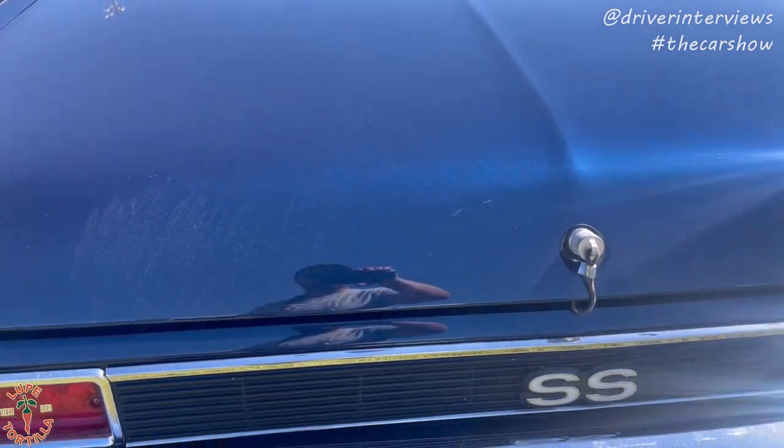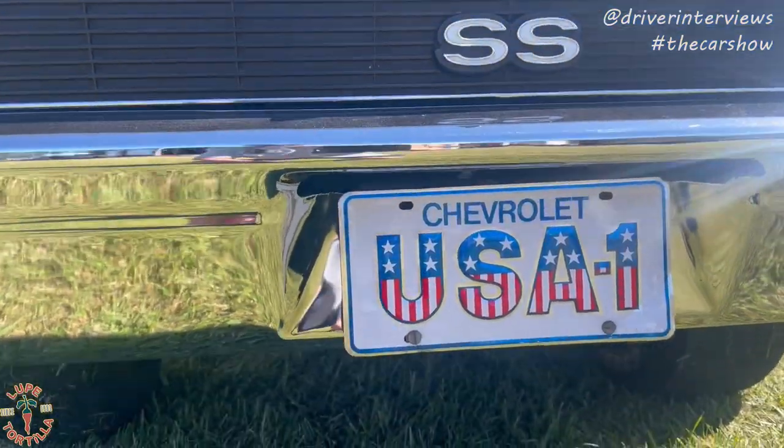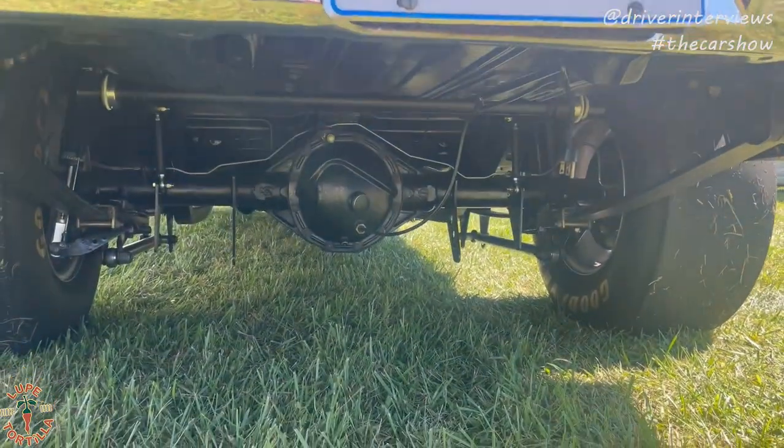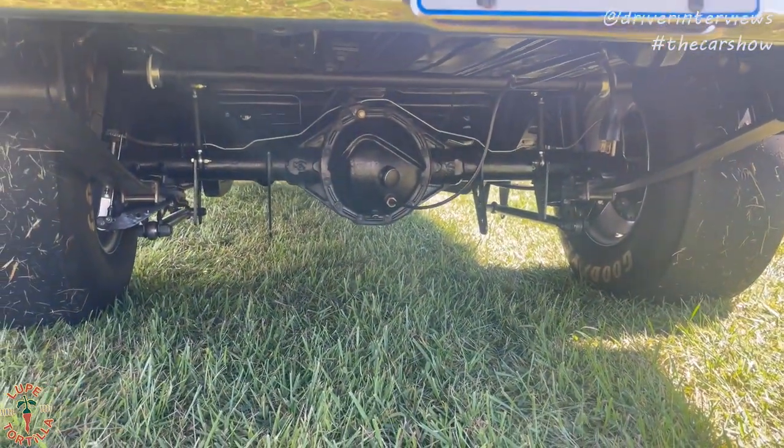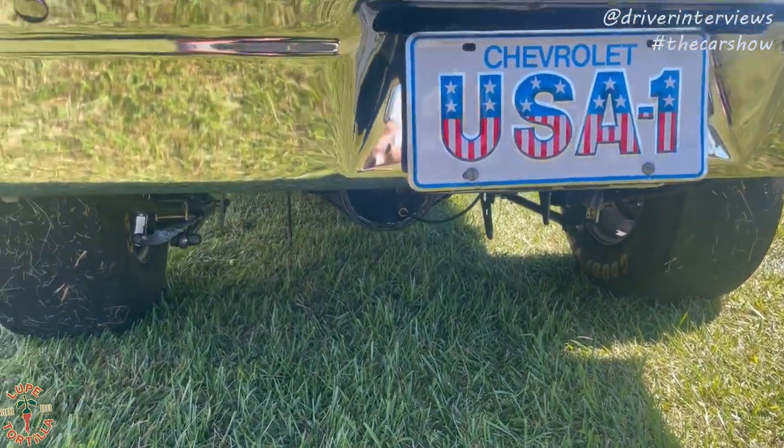I think it's holding up very well. What kind of rear end do you run in the car? It's a 12 bolt. You have to run corporate in stock, so it's a 12 bolt. And what gear ratio do you run? 5.13s.